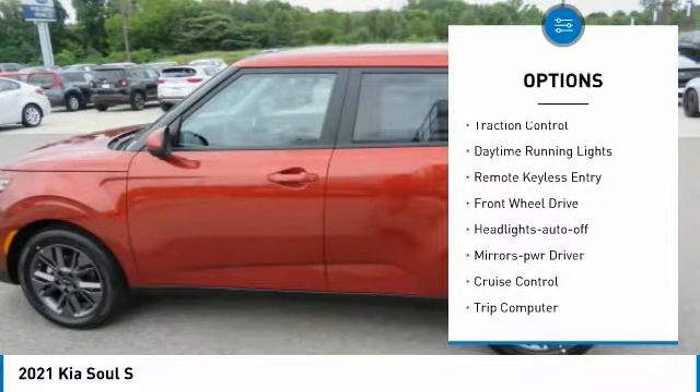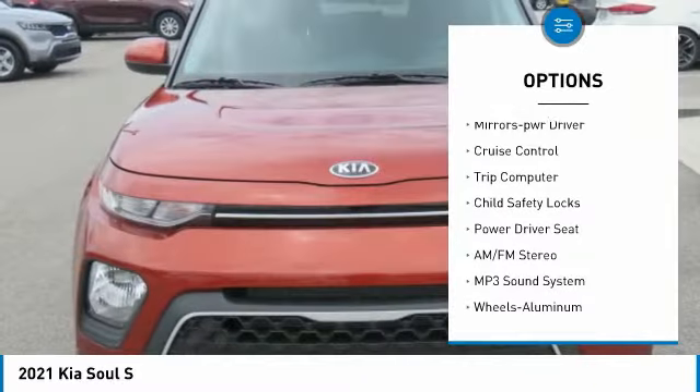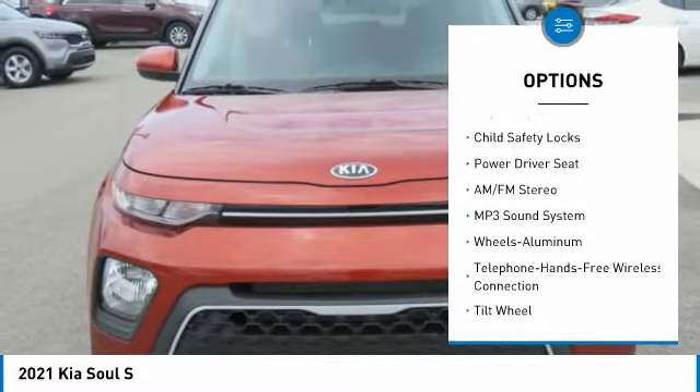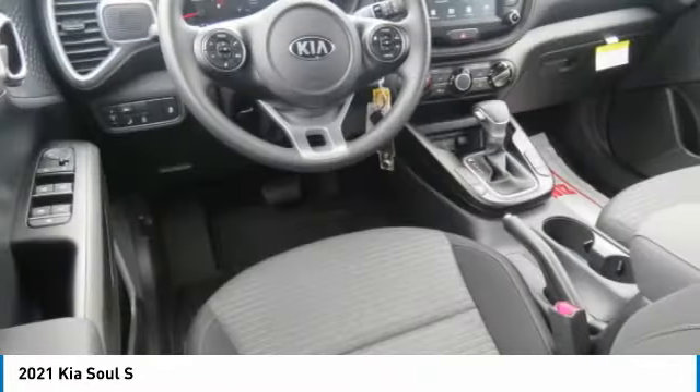Aluminum wheels, traction control, daytime running lights, remote keyless entry, FWD, headlights auto off, mirror memory, cruise control, trip computer, child safety locks.